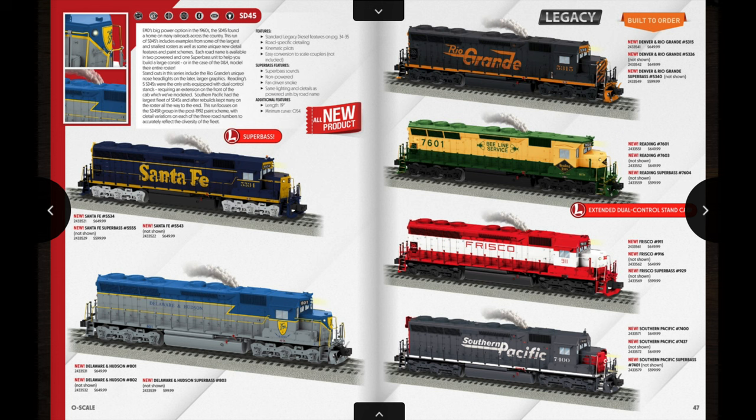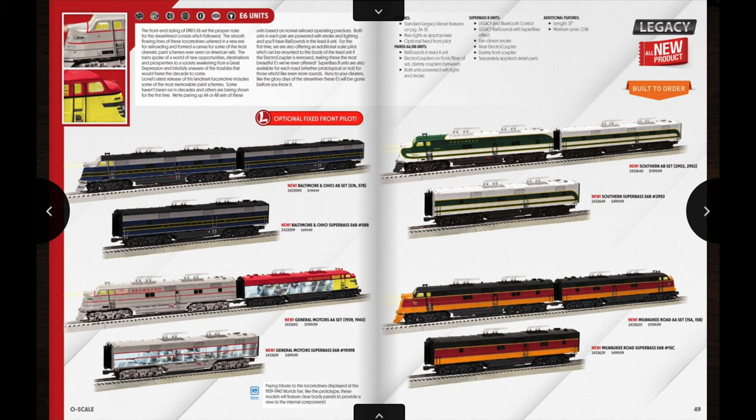Next up we have some Legacy SD45s — again two powered units as well as a Super Base unit. You have the Santa Fe, Delaware and Hudson, Rio Grande, Reading, Frisco, and Southern Pacific. The MSRP for the powered units is $649.99 and the Super Base B units are $599.